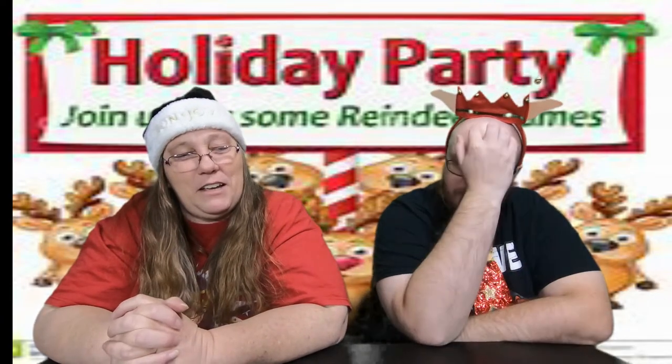The next one is Reindeer Hide and Seek — you count, run, and hide. There's also Reindeer Simon Says, which we all know how to play, and then of course there's Reindeer Tag. That would be fun — again, the same thing we all play.